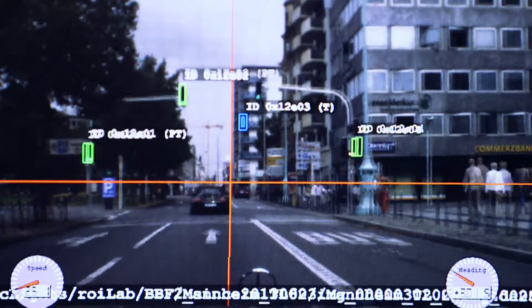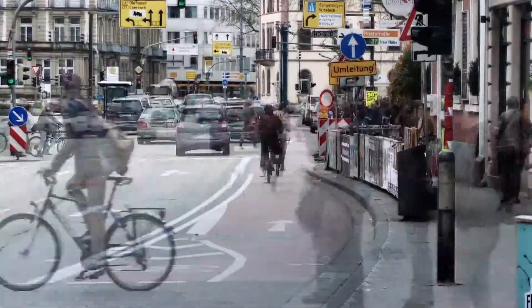Each traffic light has to be correctly identified under all weather and lighting conditions. The sensor systems not only have to identify other objects — they have to predict their movement.